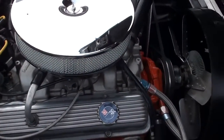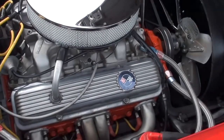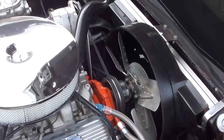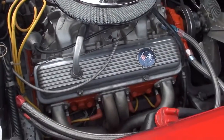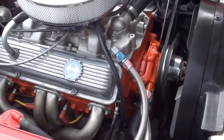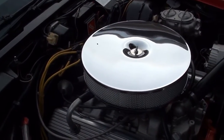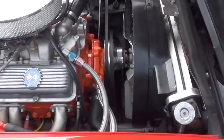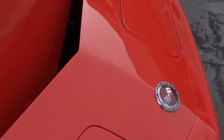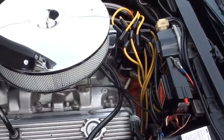Again, it does have the matching numbers L82 350 in it, aluminum intake, power steering, power four-wheel disc brakes, factory four-speed manual transmission. It does have headers. Good-looking car — runs and drives excellent. Just a good car. You can see it's got the Mallory ignition box on it.